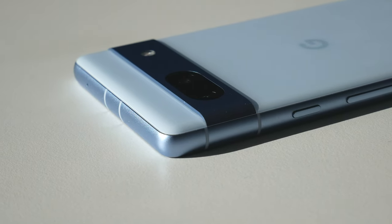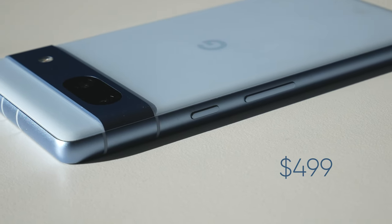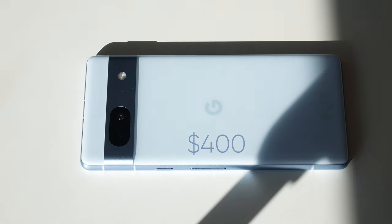When it launched last year in May, people were upset with the initial price being much higher than the Pixel 6a, but over time that has changed and now you can get it for just under $400.